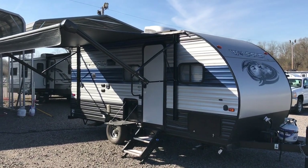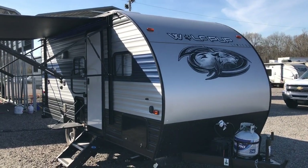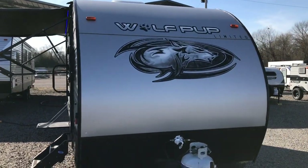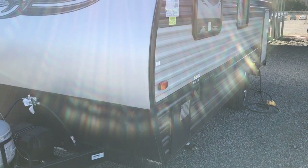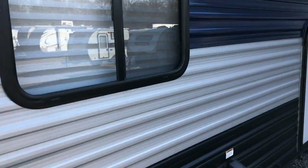This afternoon I'm going to walk you around a 2020 Cherokee Gray Wolf. This is a Wolf Pup Limited. This thing has a solar panel on the roof already. It's got a lot of features. It's a nice little travel trailer. It's a 16BH so it does have a couple bunk beds in it. Again it's a pre-owned 2020 and it's in excellent shape — it has not been hurt at all. Lightweight, right around 3,000 pounds.